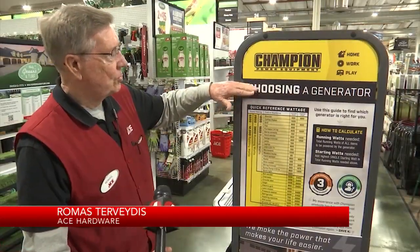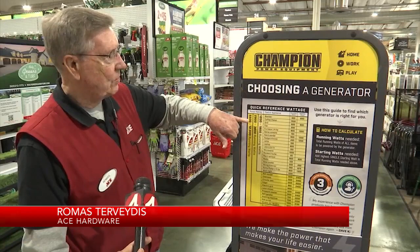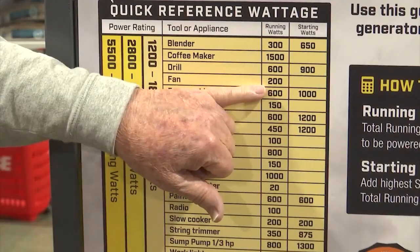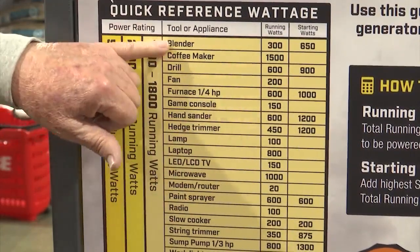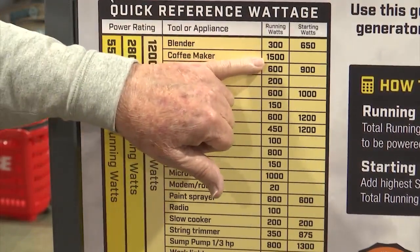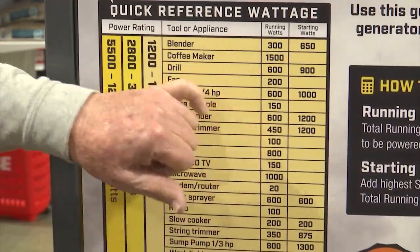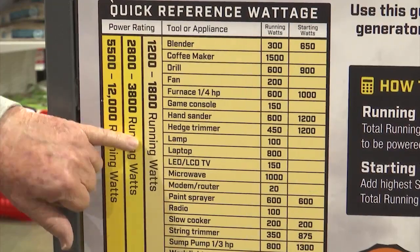So when you're choosing a generator, you want to have a reference wattage as to what size you might need for your home. Your appliance should have a label on it telling you what the running watts are on that particular item. If you're running a blender, it's typically about 300 running watts, and a coffee maker is usually 1,500 watts. So you add up those running watts to determine what size capacity generator you might need.